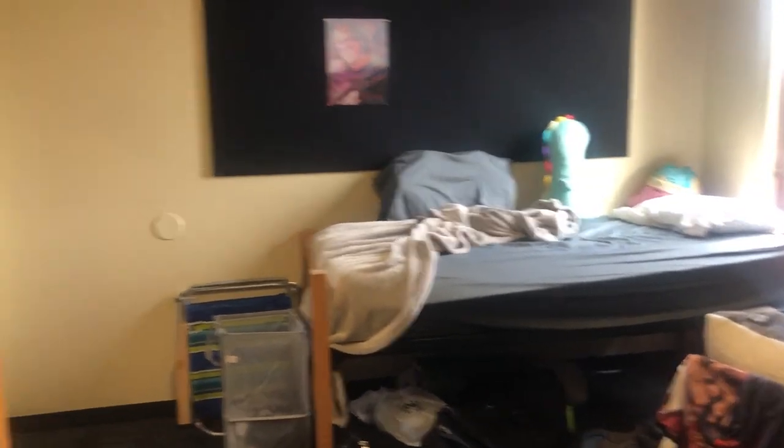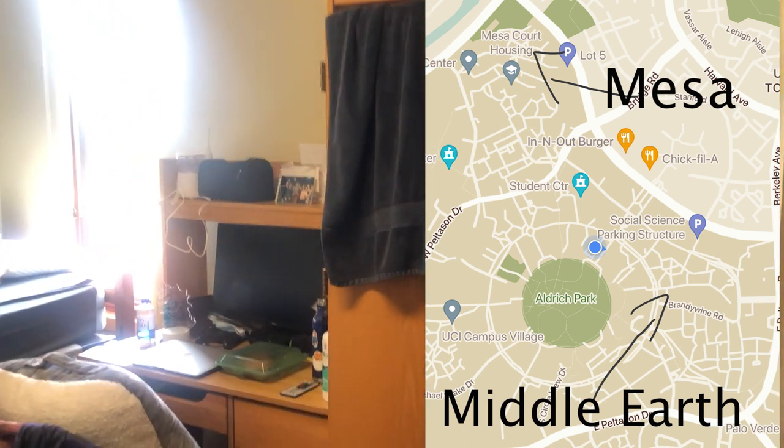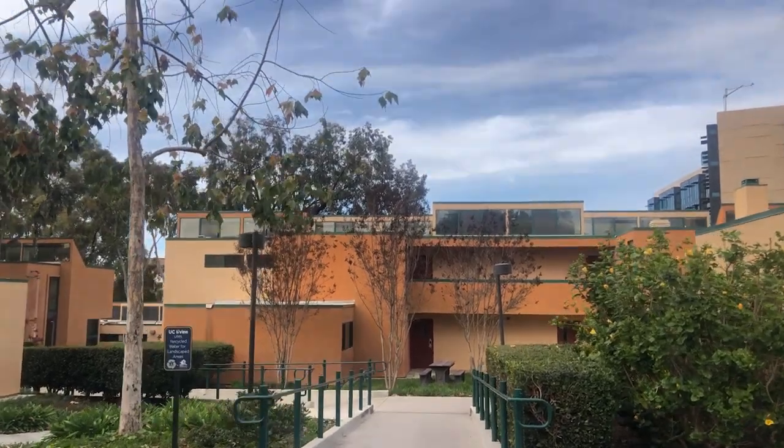This is my room right here — I live in a double and this is my side of the room. There are two student housing places on campus: Middle Earth and Mesa Court. I live in Middle Earth.